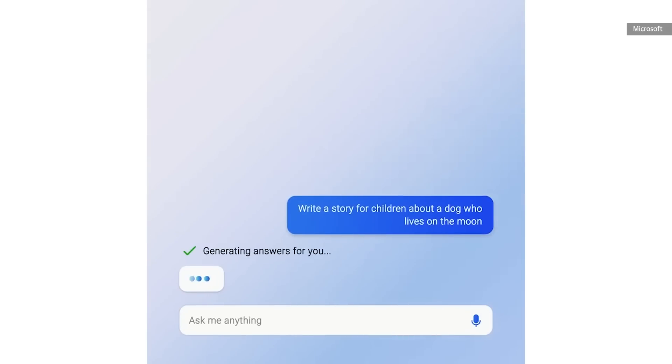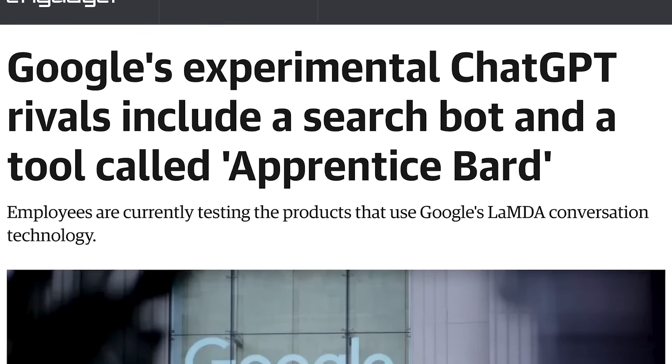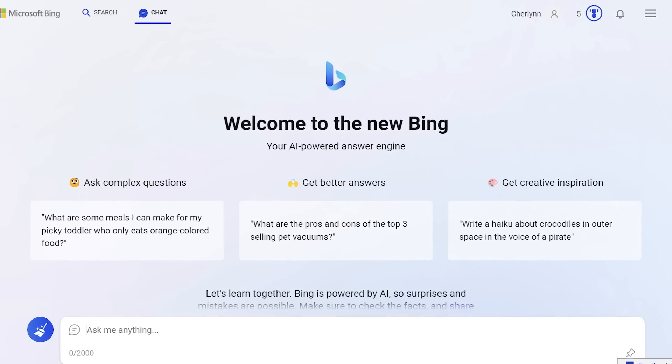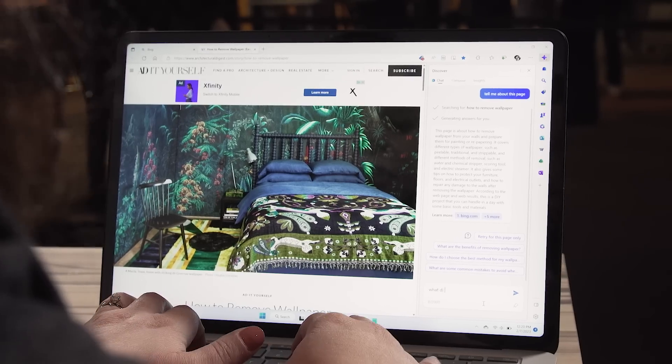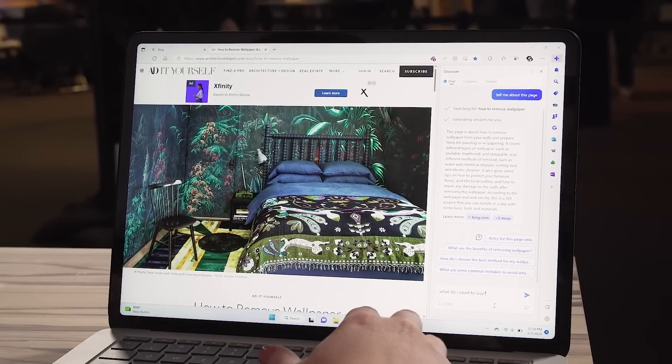The age of generative AI in our search engines is upon us. Just this week, both Google and Microsoft made major announcements about integrating conversational AI into their products. While Google unveiled that its Lambda-powered conversation engine will be called BARD, Microsoft had a whole slate of announcements about changes coming to its Edge browser and Bing search engine. The new Bing and Edge are available to a select group starting today, on mobile and desktop, and we were lucky enough to be in that group.